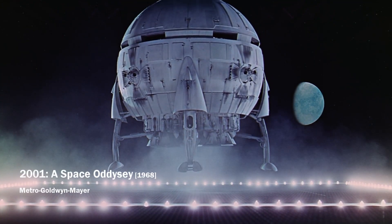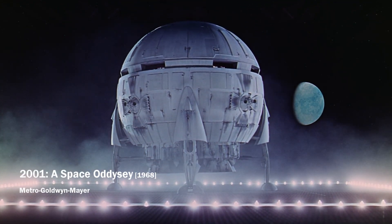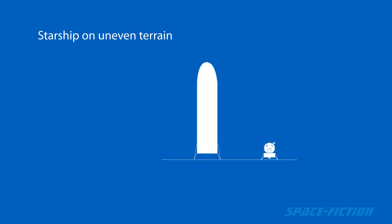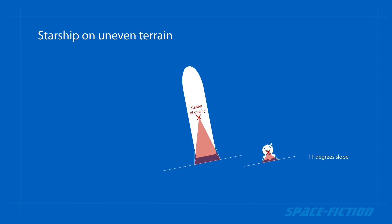There will be no landing area or horizontal terrain waiting for the Starship on the moon. Because Starship is actually a tall tower with a high center of gravity, it will be in danger of collapsing even on a small tilt.